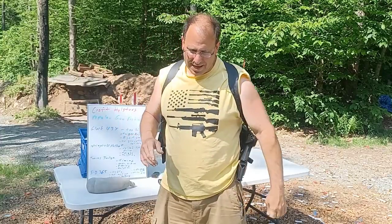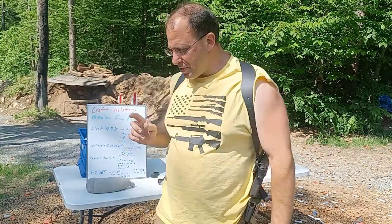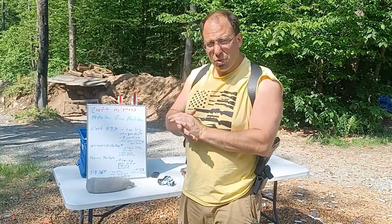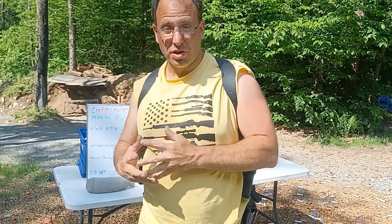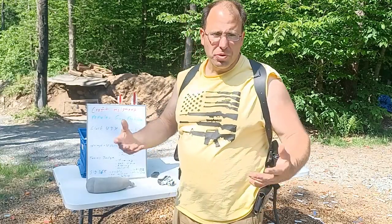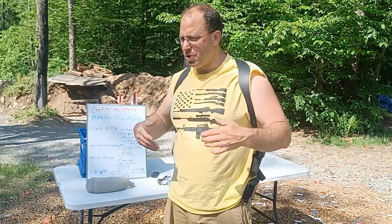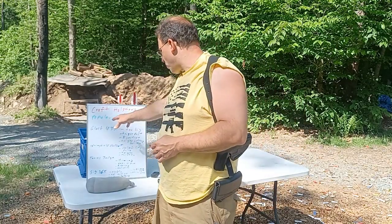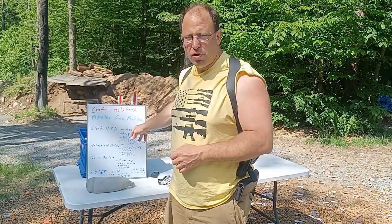Hello everyone, welcome back. Over the weekend I read an article written by Kraft Holsters and I thought it was really interesting. I wanted to talk a little bit about it and share it with you guys. I'm on their customer mailing list and they sent out an email with a link to this article they wrote called Popular Gun Problems.